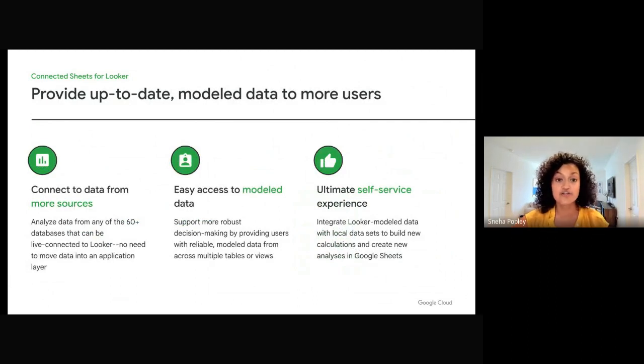With Connected Sheets for Looker, your organization can put fresh model data into the hands of more users. This connectivity brings several benefits. First, users can analyze data from over 60 databases that Looker can connect to, running live queries based on model data and standardized metrics rather than just raw data. Second, users can analyze and make data-driven decisions without learning a new tool, as defined fields, metrics, and joins come into the familiar spreadsheet interface with pivot tables, charts, and formulas. Third, everyone in your organization can do even more with Looker data by combining it with other local data sets for ad hoc analysis, enabling trusted data exploration at all levels.